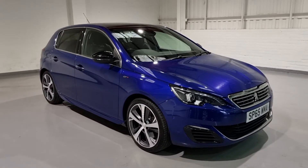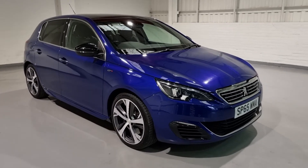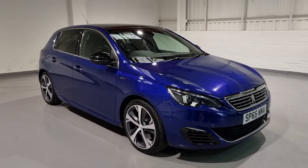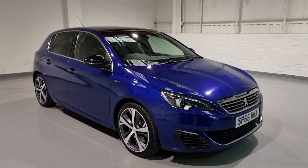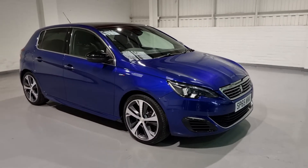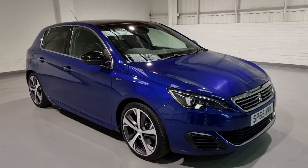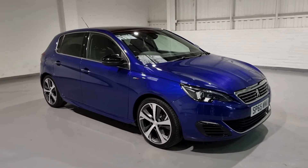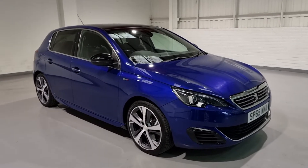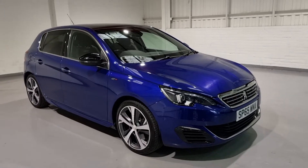Hi guys and welcome to MotorPlanet where today we're going to be showing you around a 2015 65-reg Peugeot 308 GT. This one in particular is a beautiful example. The GT model is a bit of a souped-up, sportier model of the 308. It comes with an unbelievable spec — this car in particular has got over a thousand pounds worth of factory extras and is very, very well specced. So what we're going to do today is show you around the car, talk about some of the key features and spec, and give you a general insight into what we've got for sale.